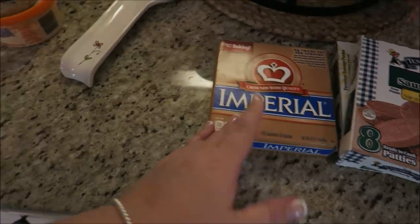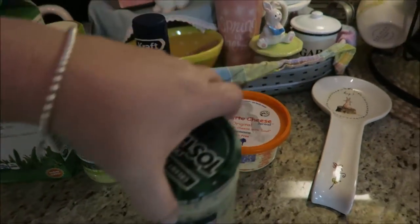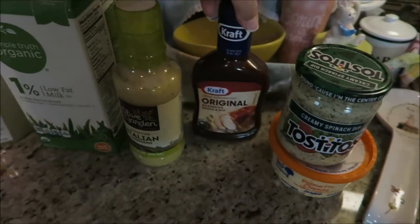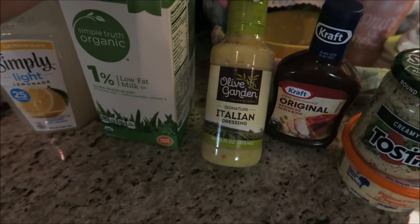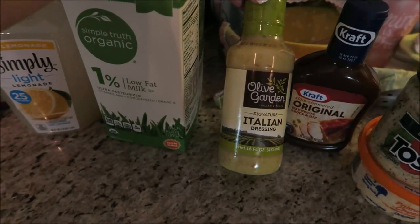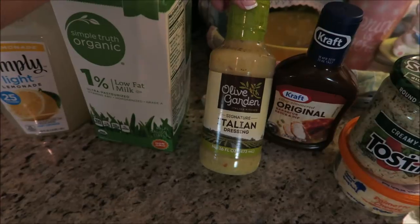Got some butter. Got some creamy spinach dip by Tostitos. Got some pimento cheese for dipping. Got some original barbecue sauce. This is the Olive Garden Italian Signature Dressing — they have this now at Kroger and I wanted to get it because I love the Olive Garden dressing. So good.